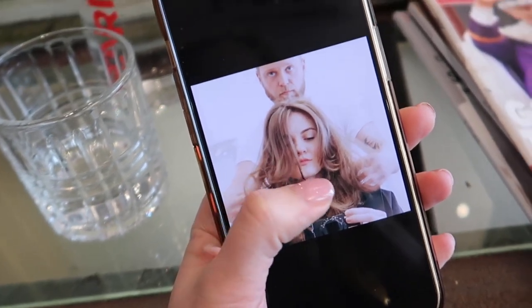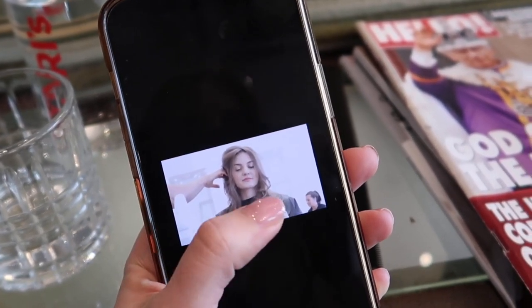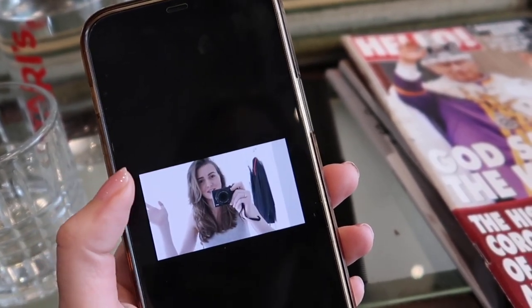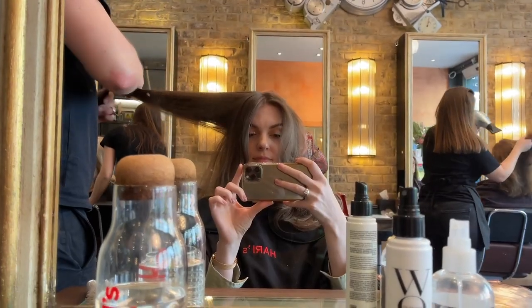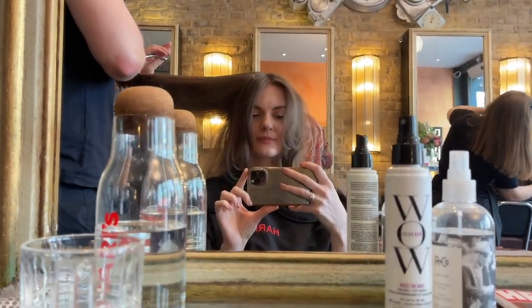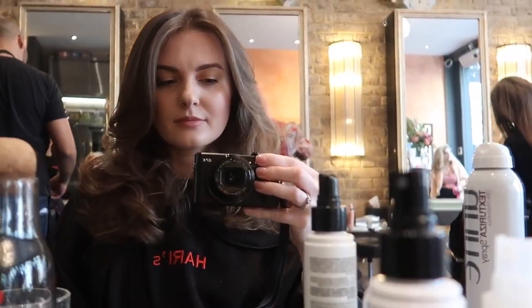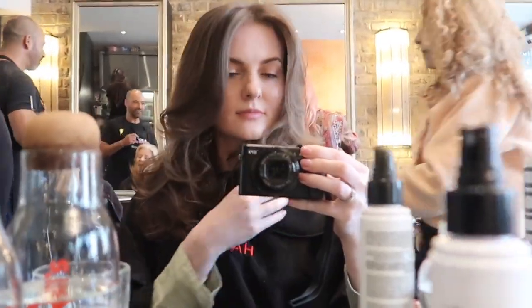The next day I went to the hair salon to my favorite Martin to get a haircut. Usually people bring photos of celebrities or bloggers, but I brought photos of myself from 2016 — basically asking for the same haircut I had before. What do you think? I'm so happy!